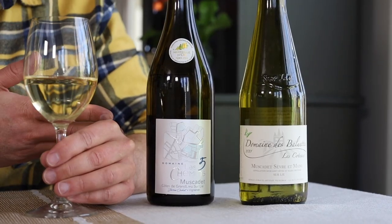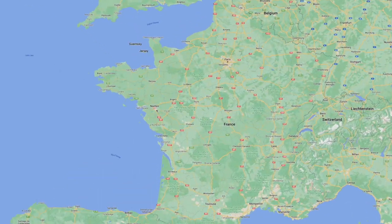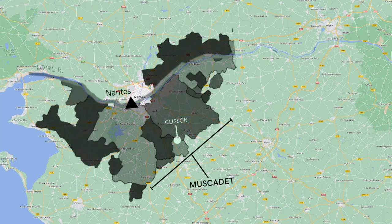This is French Muscadet. If that name sounds familiar, it's probably because you're thinking of Muscat or Muscata, two very well-known wines that are not related to this one at all. Muscadet is a specialty of western France, and it's actually the name of a region close to the city of Nantes, about 40 miles east of the Atlantic coast.